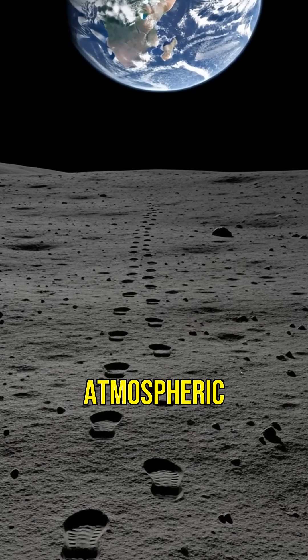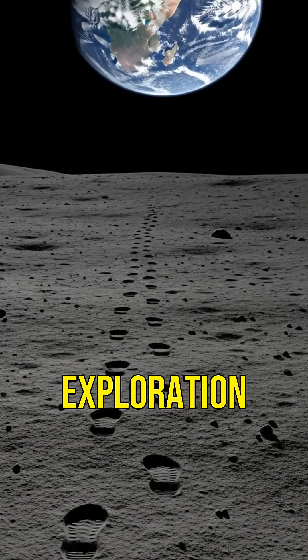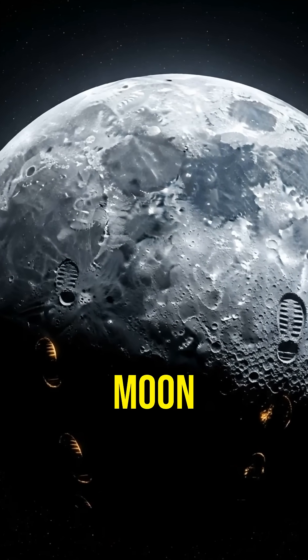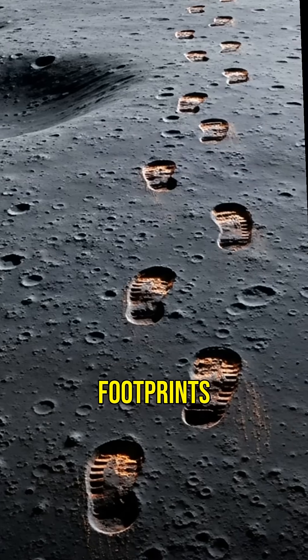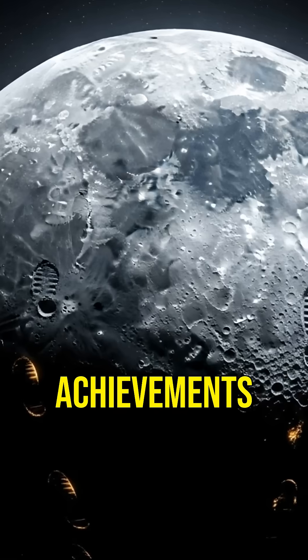Without erosion or atmospheric interference, these footprints serve as a preserved record of human exploration — a testament to our lunar journey. So next time you look at the moon, remember, those footprints from 1969 are still there, silently marking one of humanity's greatest achievements.